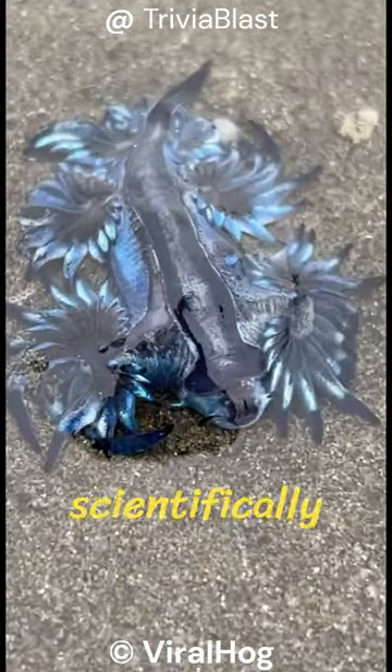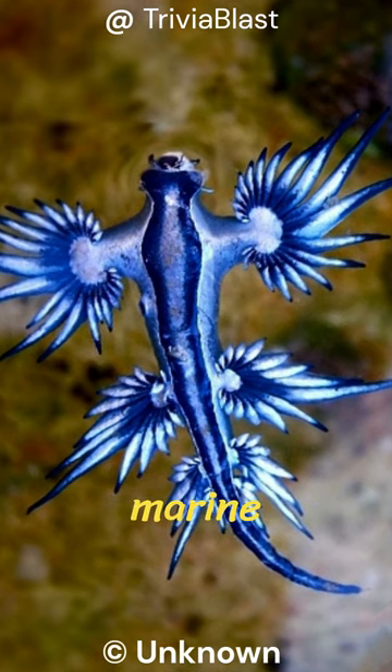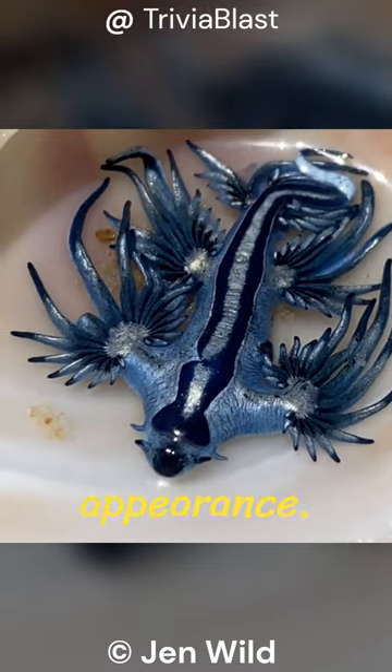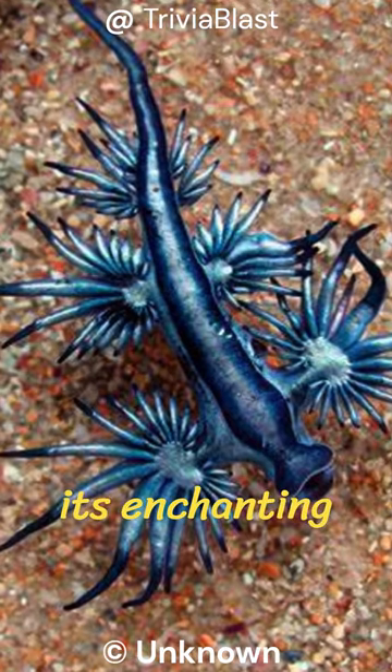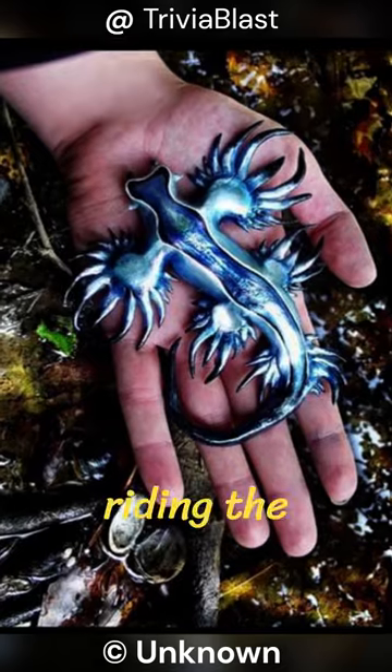The Blue Sea Dragon, scientifically known as Glaucus Atlanticus, is a remarkable marine creature often dubbed the Blue Dragon due to its stunning appearance. Contrary to its enchanting facade, it's a sea slug that spends its life floating upside down on the ocean's surface, riding the currents.